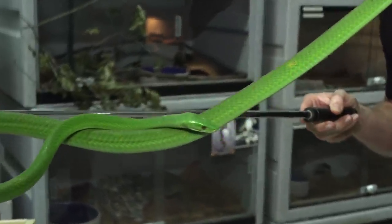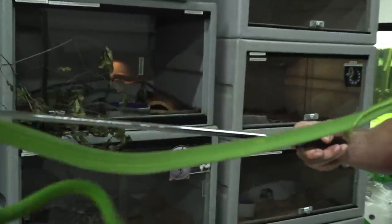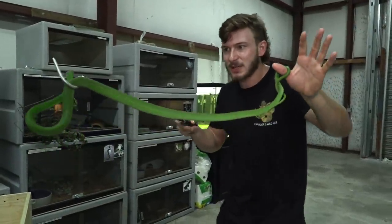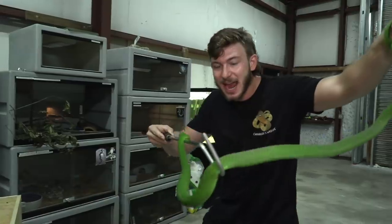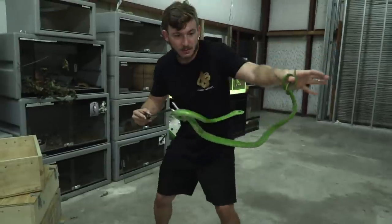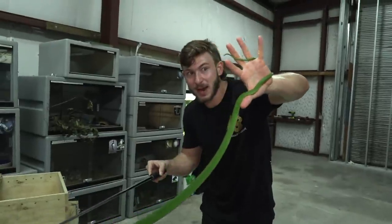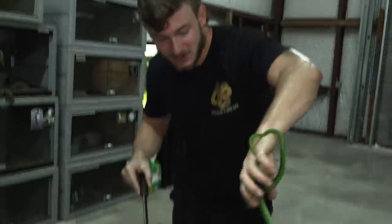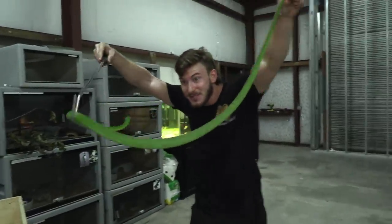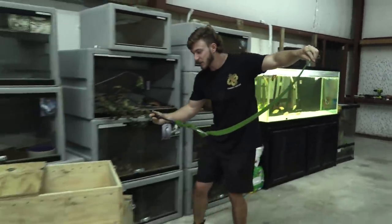Look at this — this is how you can tell this is an arboreal snake. It's literally wrapping its tail around my thumb to feel better anchored, more secure, because they don't have arms or legs. If I had a monkey, it would hold on with its arms and feet — the mamba doesn't have that luxury, so it wraps its tail around my thumb, which makes it an arboreal species. We've got to make sure we have that hook ready because it could easily shoot back up onto my hand.